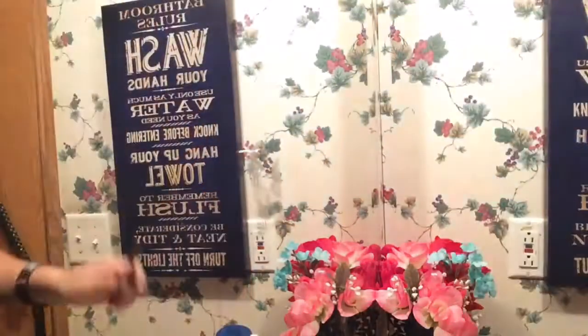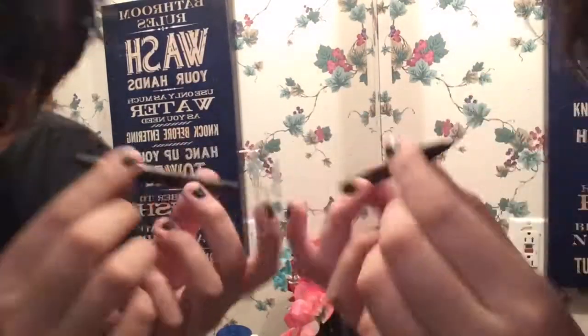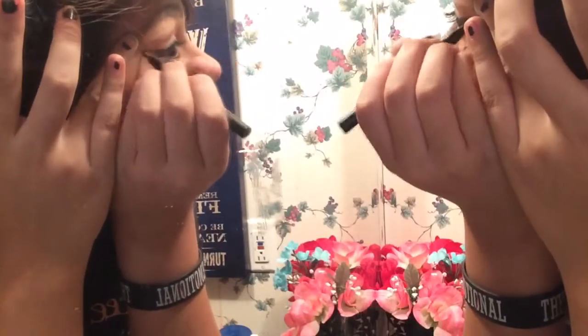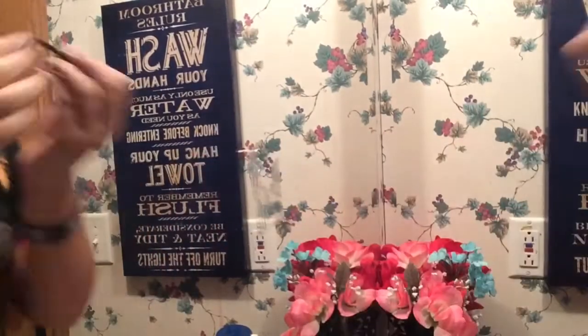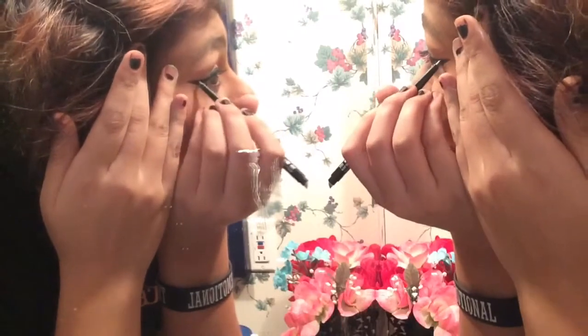After I'm done with my eyeshadow I'm going to use my eyeliner pen, which has faded so I don't really know the name of it, and then I'm going to start doing my eyeliner. After I'm done with my eyeliner pen I'm going to use my Cover Girl Perfect Point Plus eyeliner pencil and apply this on top of my eyeliner pen.